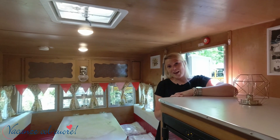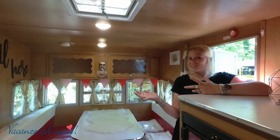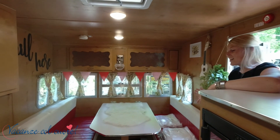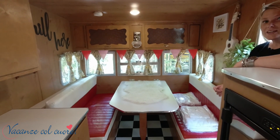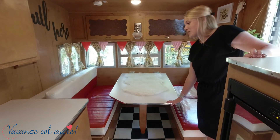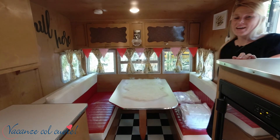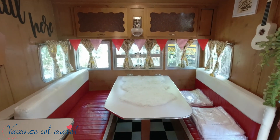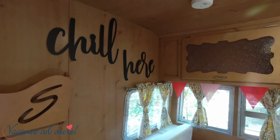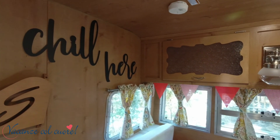This accommodation is called the Happy Shasta — and you can understand why. You see nice decorations in the dining area. What's special about it is that you can put this down and make it a bed. And as it's written on the wall, you can chill here.